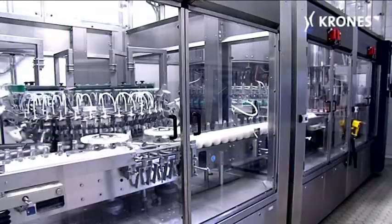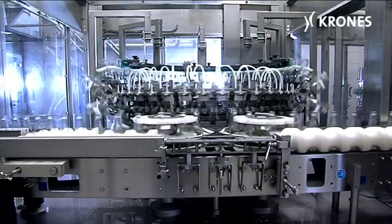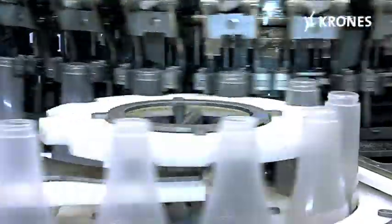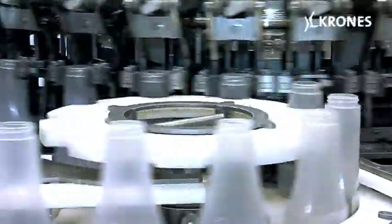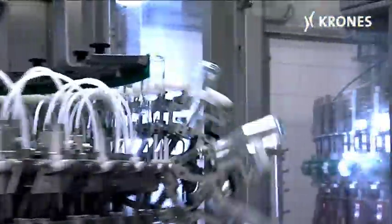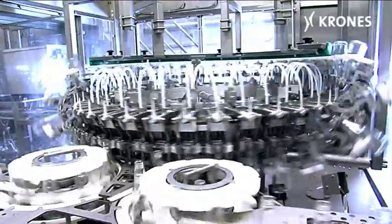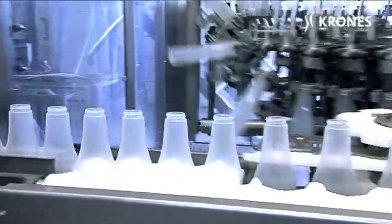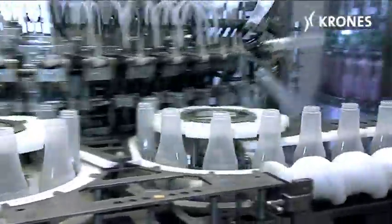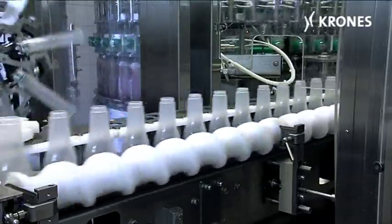The client opted for a Sensometic VP GW weighing filler together with an upstream single-channel Variojet rinser featuring sterile air treatment, both of them housed inside a clean room. This enables the client to run product-friendly cold filling with reassuring microbiological safety and without using any preservatives, for a shelf life of two years with Heinz Ketchup and one year for its Pudliski counterpart.